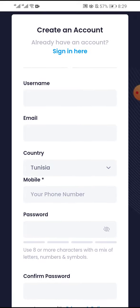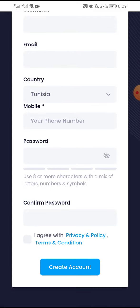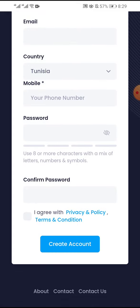In sign up, enter your username, your email, your country, your mobile number, and your password. Confirm your password, agree to the privacy policy, terms and conditions, and click create account.